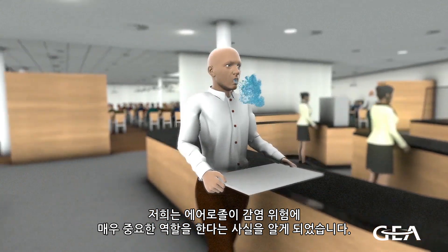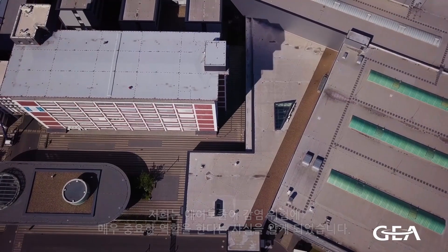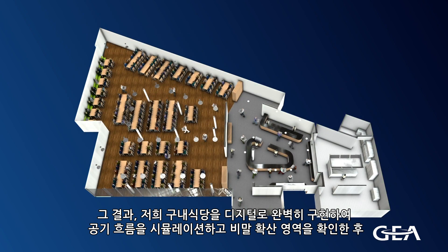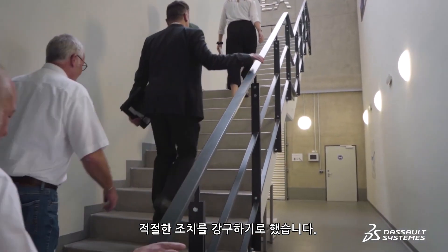As the pandemic continues and new information emerges, we've learned that aerosols can play an important role in the risk of infection. As a result, the idea was to recreate our cafeteria as a full digital twin to simulate the airflow and identify possible virus hotspots and develop appropriate countermeasures.